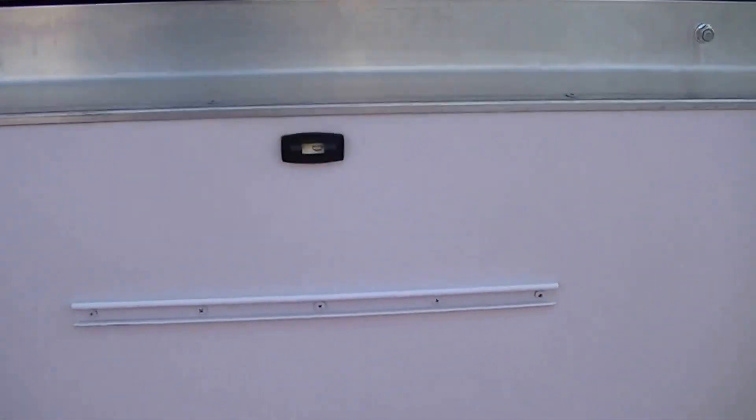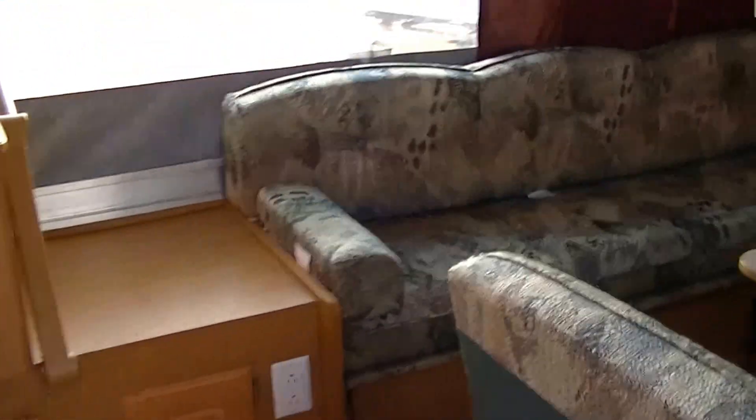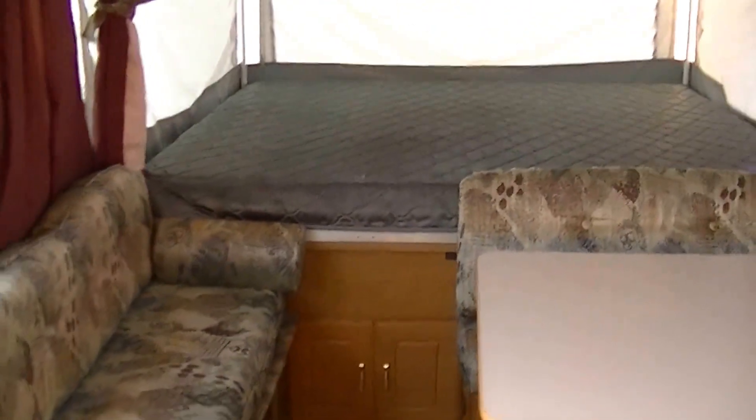I'm going to cook outside — we got a grill rail for mounting outside. It does have an awning so you can have your party on the patio. Beat sleeping on the ground in a tent all day long.